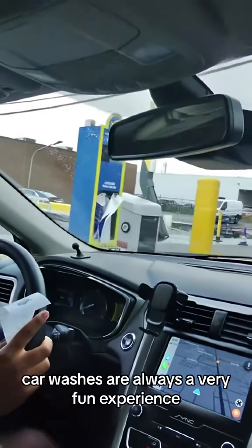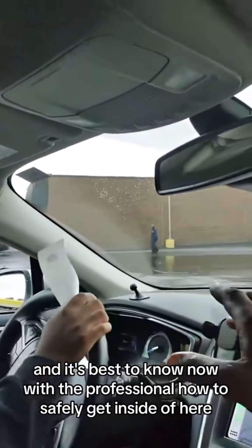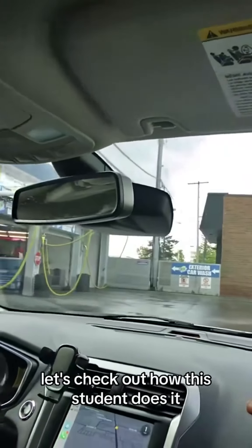Car washes are always a very fun experience, and it's best to know now, with a professional, how to safely get inside so that you're not tearing up your vehicle or anybody else's equipment. Let's check out how this student does it.